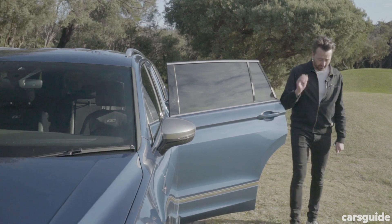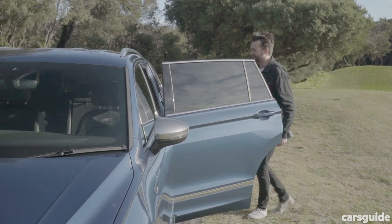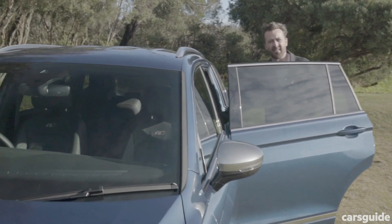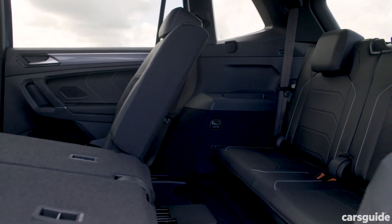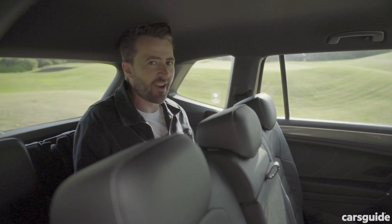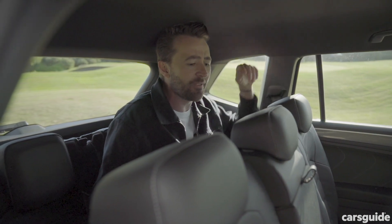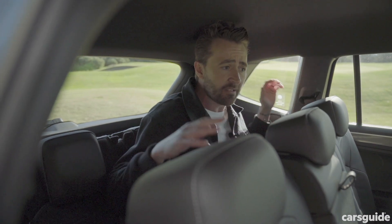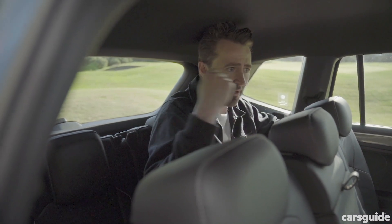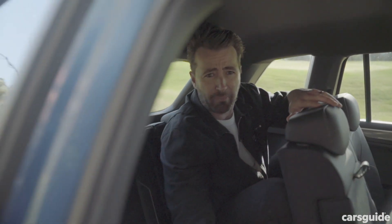The regular Tiguan only seats five; the Allspace seats seven. So what's that third row like to sit in? It's not that great — not if you're 191 centimeters like me. My head is hitting the roof and I can't feel my legs. The second row is on rails though and can be slid forward, but that does also reduce your leg room in the second row. Let me show you the boot. I'm in so much pain.